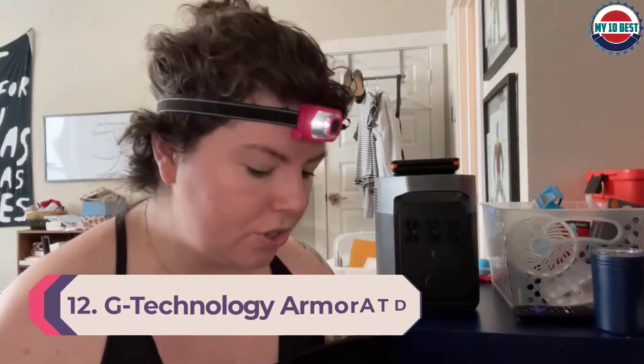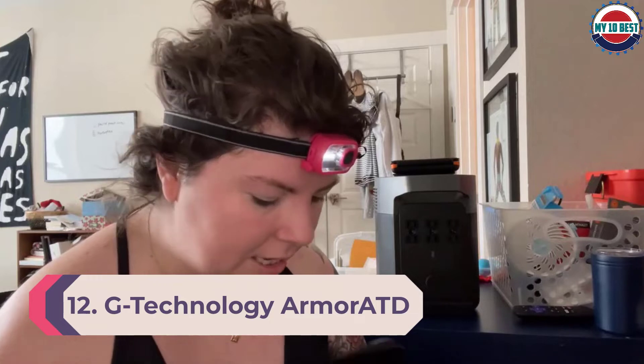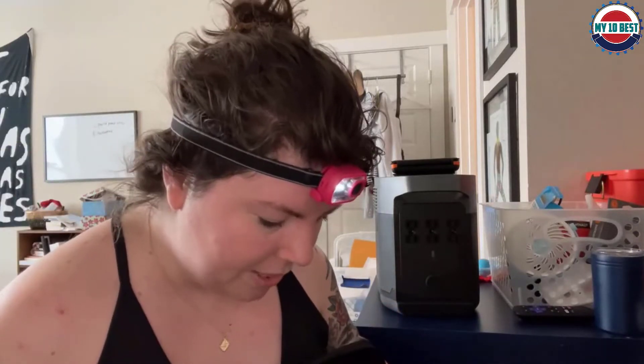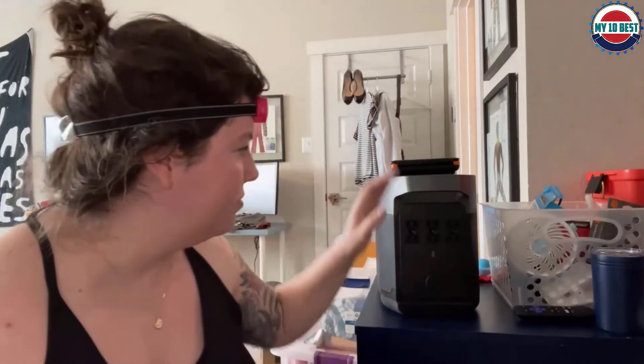Number 12: G-Technology Armor ATD. Designed to be rugged, the G-Technology Armor ATD portable hard drive boasts 3-tier shock resistance, with internal shock mounts, an aluminum enclosure, and a removable rubber bumper for additional drop protection. It's also resistant to rain, dust, and crushing. The 2TB and 4TB models are both sized to be easily portable and include a USB Type-A adapter for use with their USB Type-C interface, so they should work with nearly every computer.